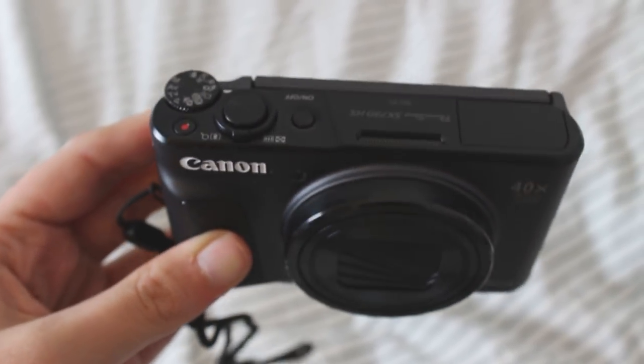My birthday was also kind of around Christmas time, so this is kind of what I got for Christmas and my birthday combined. I got quite a bit of money for my birthday and it was actually enough for me to go out and buy another camera. I went out and got myself a vlogging camera. I can't promise that I'm going to use this all the time or be any good at using it, but I'm going to try my best. It's really handy to have a smaller camera I can carry in my bag to take photos and little clips when I'm out and about. This camera is the Canon PowerShot SX730HS.